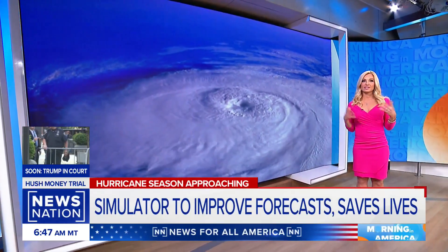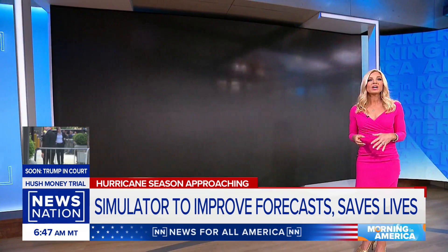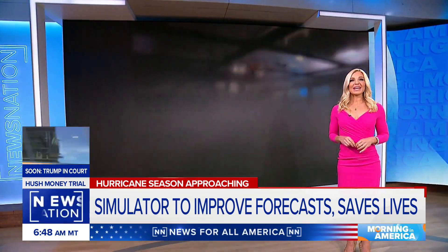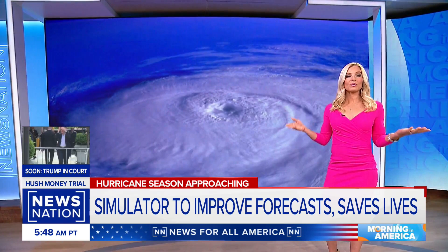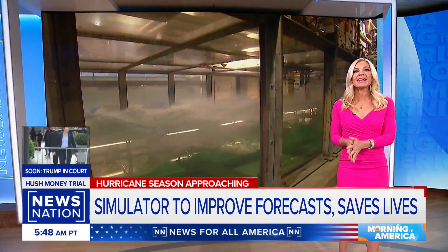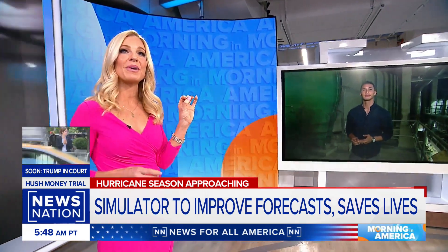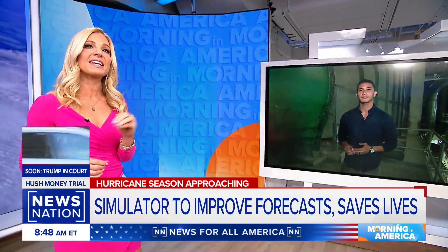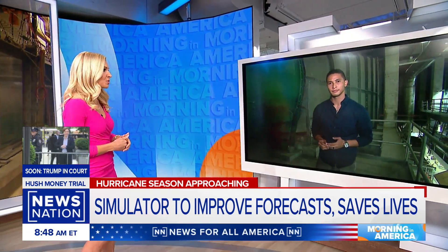Hurricane season starts in just two days on June the 1st, and it's expected to be unusually active. This morning we're getting an inside look at a hurricane simulator that researchers say can help improve forecasts and save lives. Xavior Walton got to see it all firsthand and he's joining us now from Key Biscayne, Florida. Xavior, this is extremely critical especially considering the potential for severe storms.